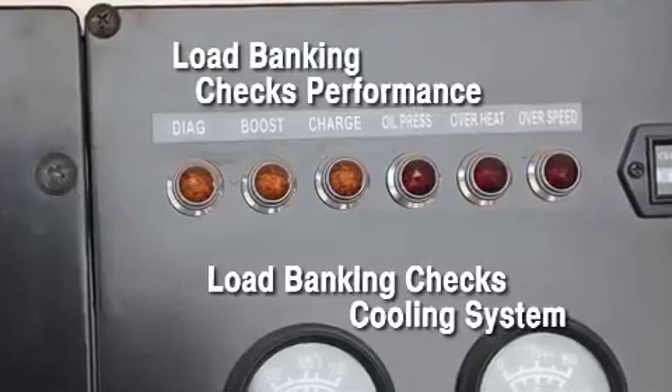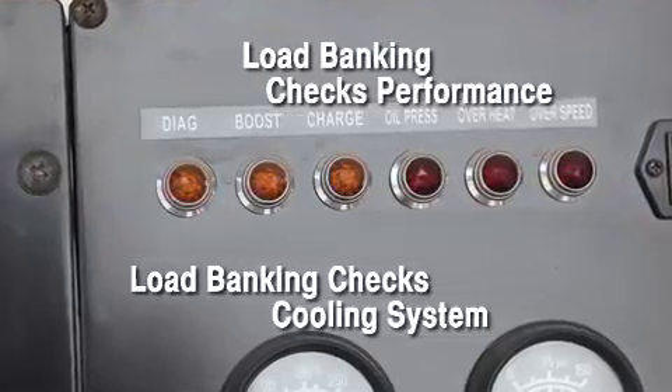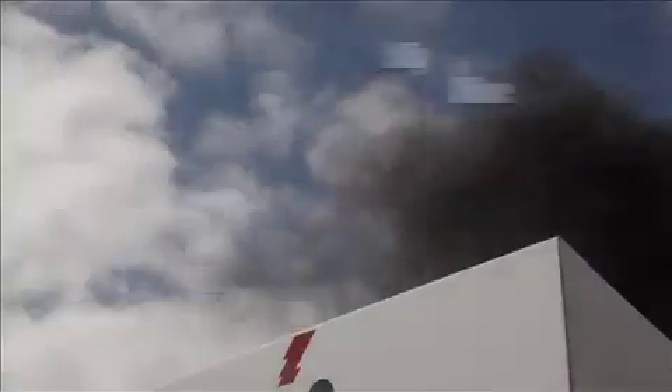Testing to 100% of capacity ensures the cooling system — the most frequent reason for failure — is working efficiently. Only a load bank test can load the system to full capacity and attain the temperatures to test the cooling system and burn off harmful excess fuel and carbon deposits.